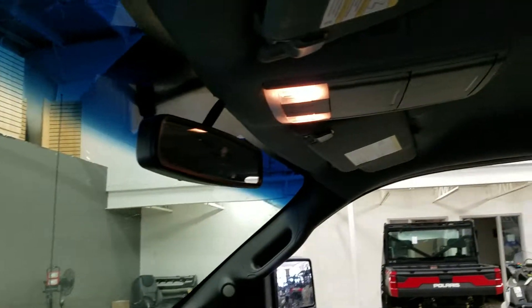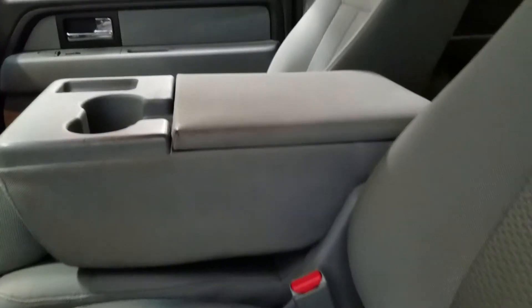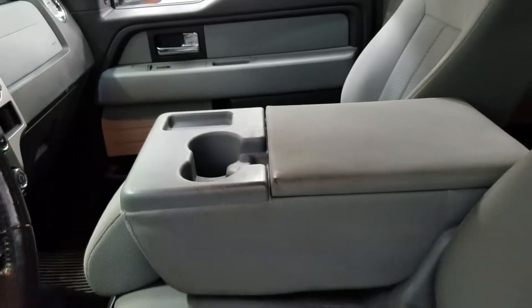Looking up we have our auto-dimming rear view mirror with cabin lights and another cabin light at the rear. With our 40-20-40 seating arrangement in the first row, the driver has an electrically adjustable seat, and a third seat in the middle, or we can keep it down to enjoy dual cup holders with cubby storage and center console space.